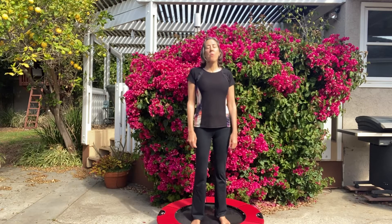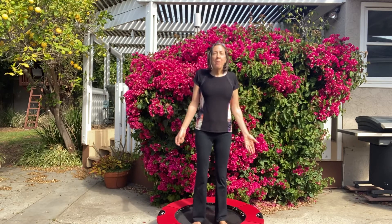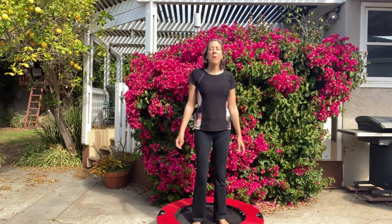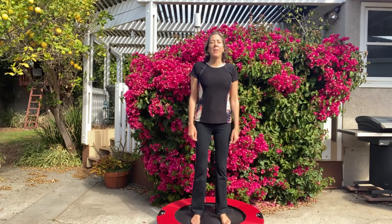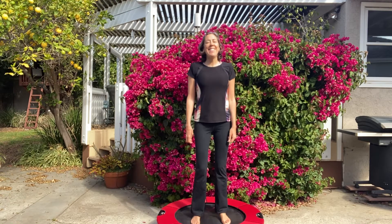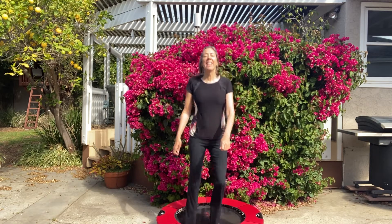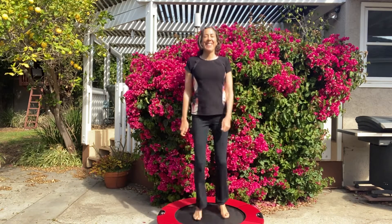We'll get into all the details of why exercise is so important in my workshop — I hope you can join me sometime. Jump on a mini rebounder — there are lots of brands out there, just pick whatever one works best for you — and start having some fun bouncing! Alright guys, enjoy your day, take care, bye bye.